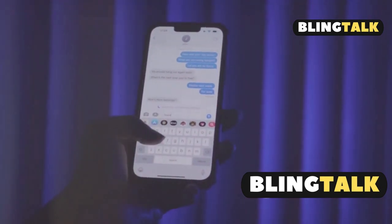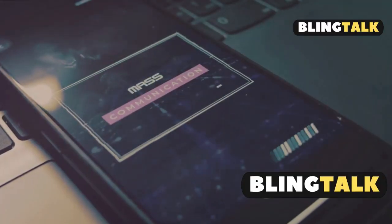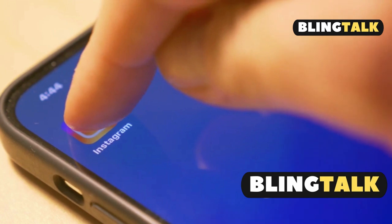You might want to try third-party messaging apps like Textra or Signal. These apps allow you to set custom notification sounds for each contact. It's not a perfect solution, but it's a step closer.